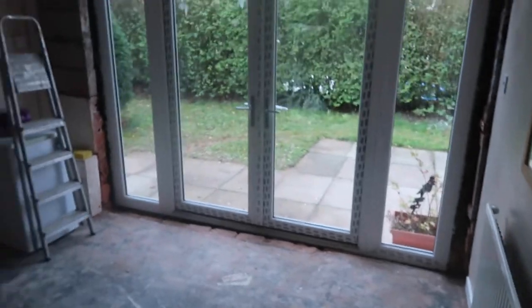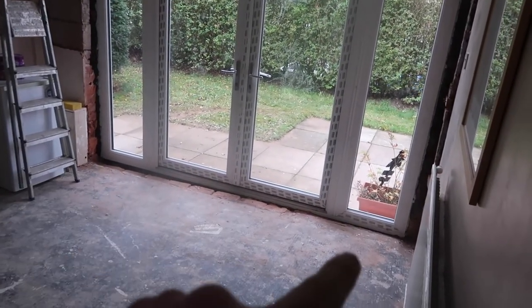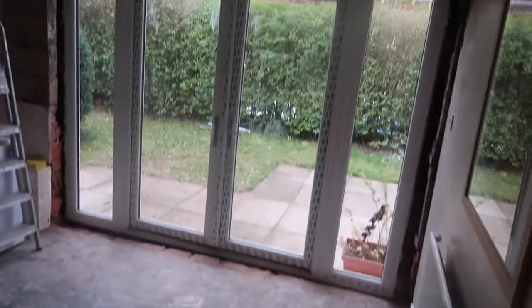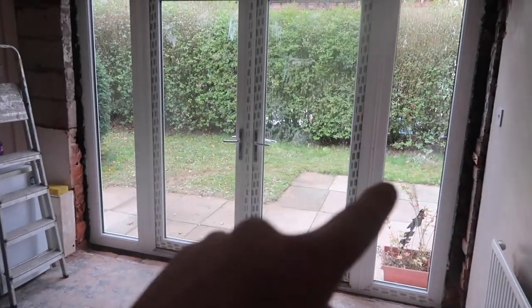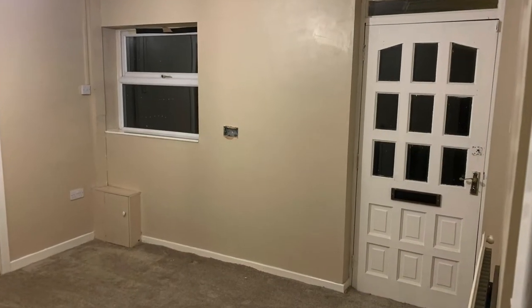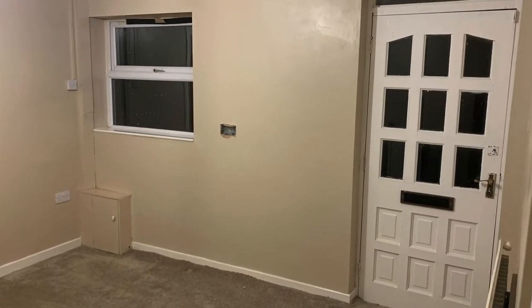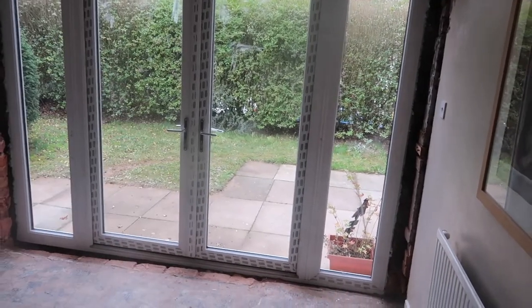We've had the three-metre patio window doors put in — look at that, how epic is that! That area still needs plastering and some concrete putting in. But if you saw the last video, there was a door there, a massive wall, and a big window. I'll show you from the outside in a minute, but it opens up — it's like inside-outside, so it makes the room look so much bigger.